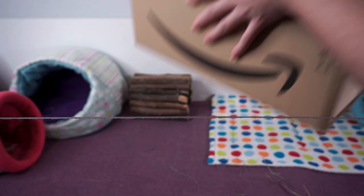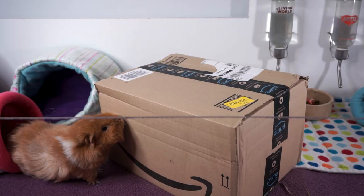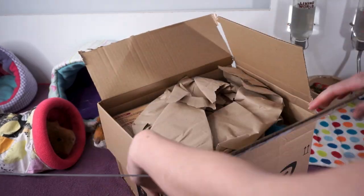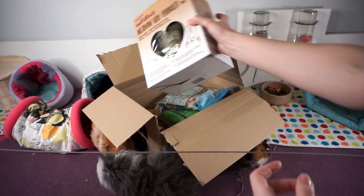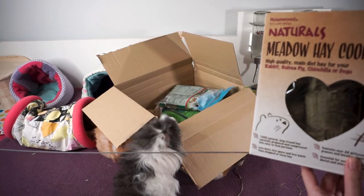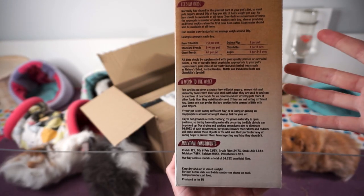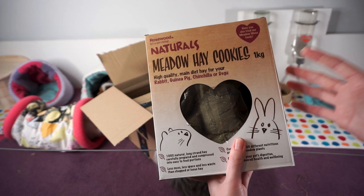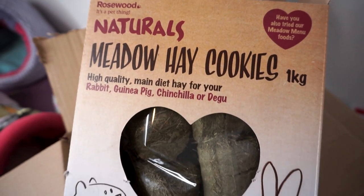Onto the next box! I've been feeling them all trying to guess what might be in each package. So first up in here we have these Naturals meadow hay cookies, and everyone is just trying to get in the box right now. On the side it's got some advice about feeding — it recommends one per guinea pig, and states that they're intended to be in addition to unlimited loose hay that your guinea pigs can forage and nibble on as well.